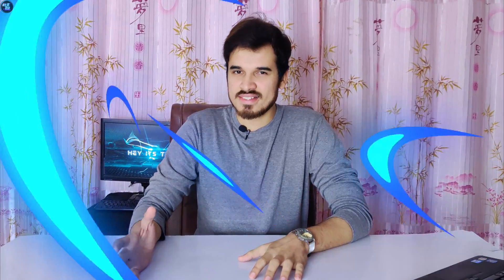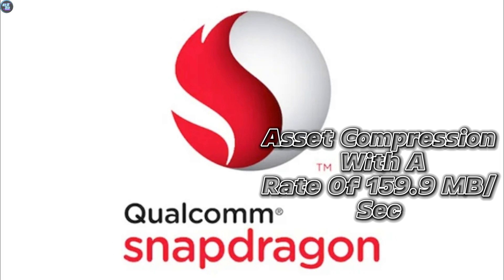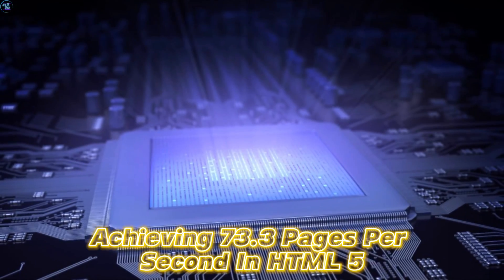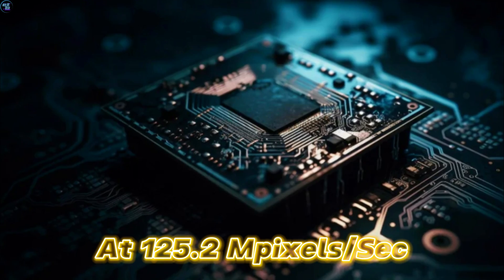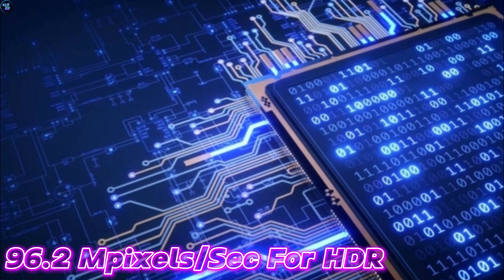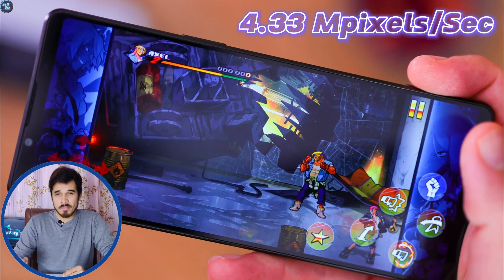This chipset also performs well in Geekbench 6, achieving a single-core score of 1017 and a multi-core score of 2954. In real-world tasks, it excels in asset compression at 159 MB per second, strong browsing capabilities at 73.3 pages per second in HTML5, and PDF rendering at 125.2 MP/s. For image-related tasks, it delivers 56.1 images per second for image detection, 96.2 MP/s for HDR, 9.56 images per second for background blur, and 26.5 images per second for photo processing. It also scores 4.33 MP/s in ray tracing.